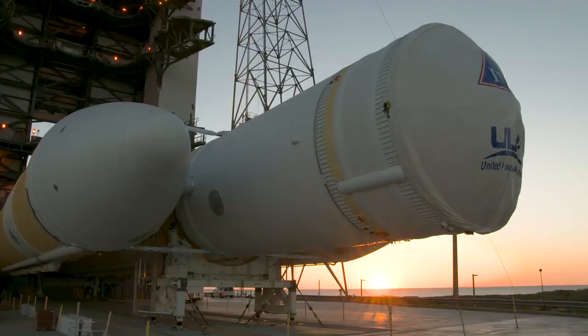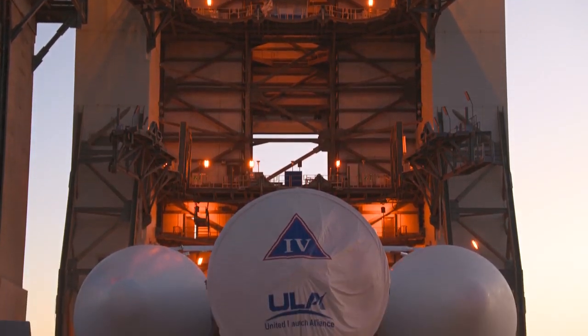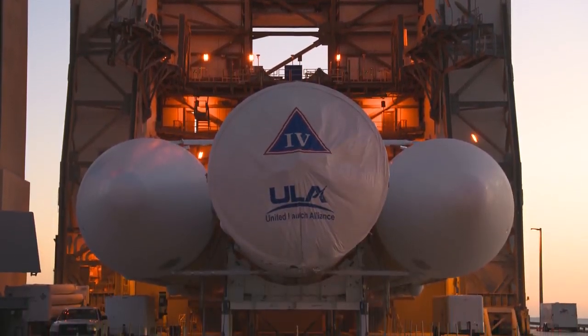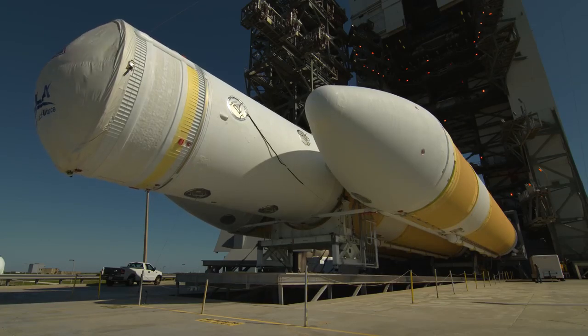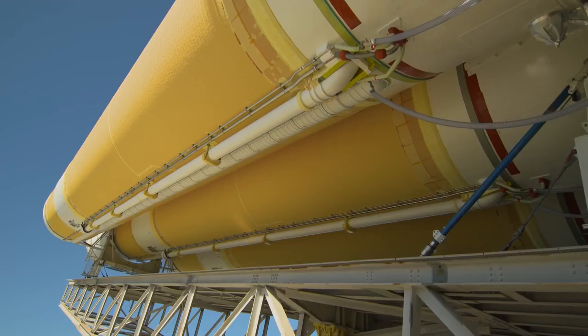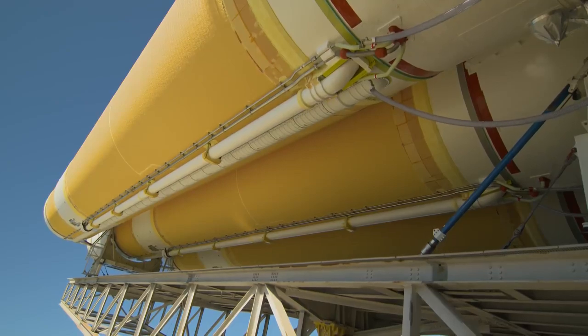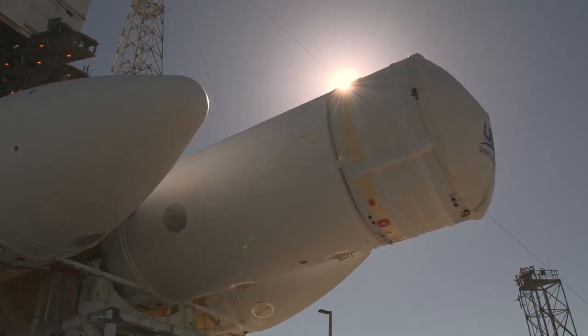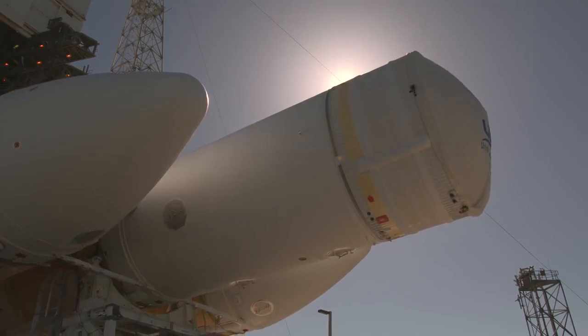NASA's Launch Services Program selected the United Launch Alliance Delta IV Heavy rocket. Delta IV Heavy was selected for the NASA Parker Solar Probe Program because of the extreme velocity required to meet the mission objectives in orbit around the Sun. Going out and seeing the Delta IV Heavy on the pad is a truly awe-inspiring experience. Just seeing that amount of raw power right in front of you is just incredible.